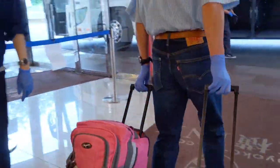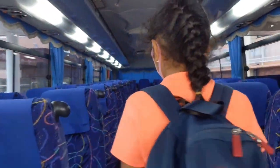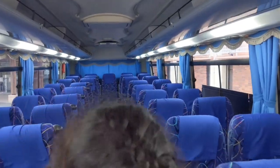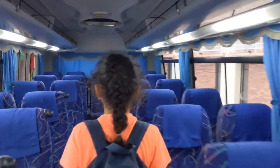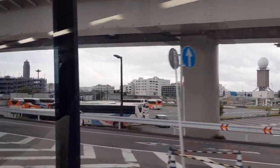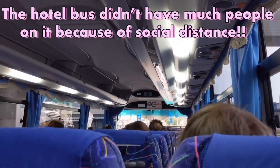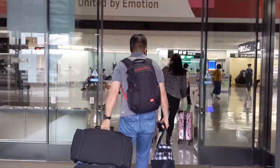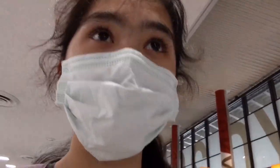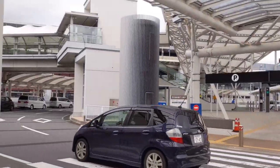After reviewing some basic documents at the hotel, we are finally leaving. Since we can't take public transport, the hotel bus will drive us back to Narita Airport, and from there our family will pick us up and take us home.